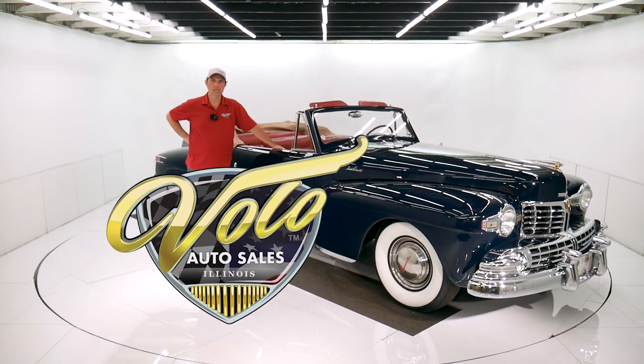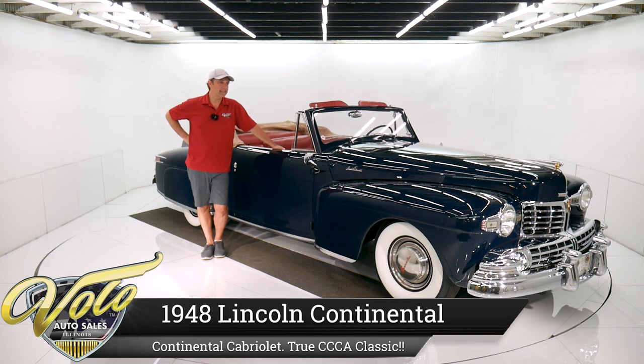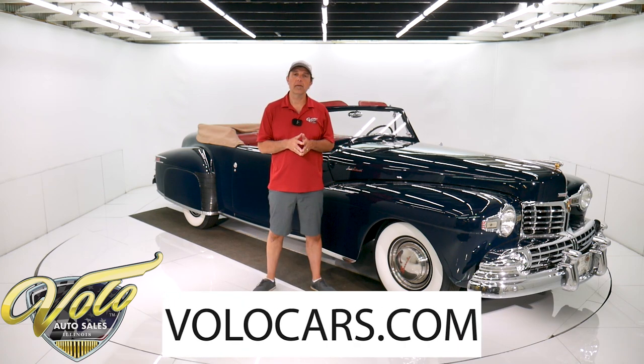Come on, let's go for a spin. We've got a piece of art on wheels right here, designated a full classic by the Classic Car Club of America. This is a beautiful car. It's been completely restored. Go to volocars.com.